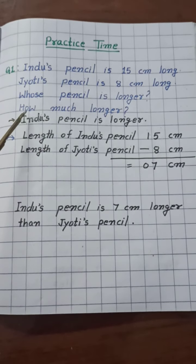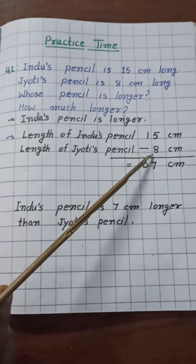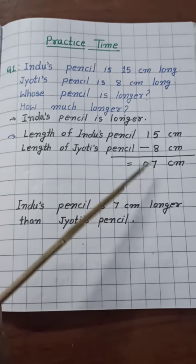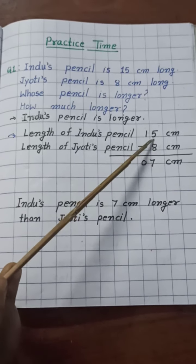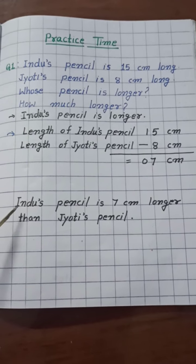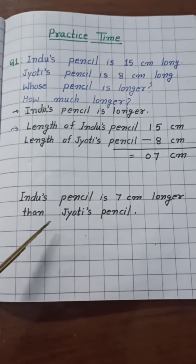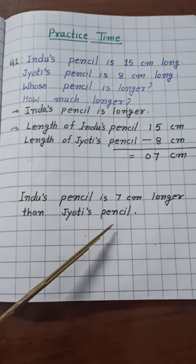Now the second question: how much longer? We need to subtract the numbers to find how much longer. So here we subtract 8 from 15 and we get 7. So the second statement is: Hindu's pencil is 7 cm longer than Jyoti's pencil.